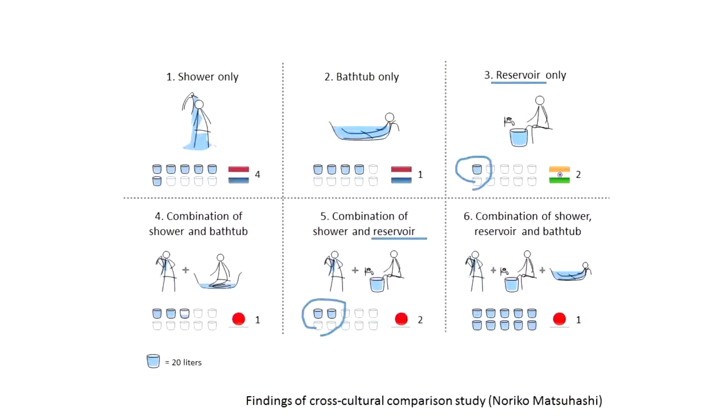If you look at other cultures, for example in India and Japan, the stand-up shower is really not common at all. People wash themselves in quite different ways, and also in ways that are much less resource intensive than the stand-up shower.